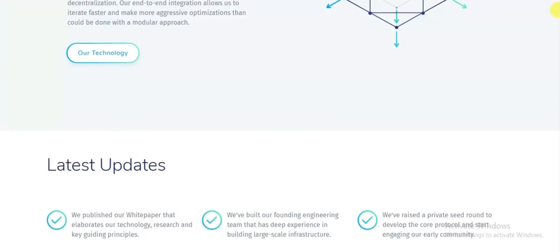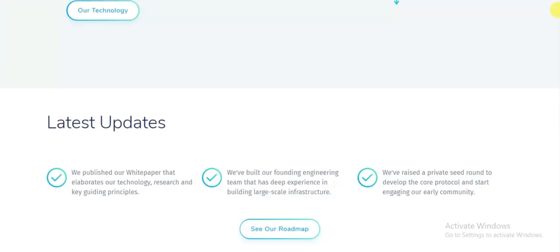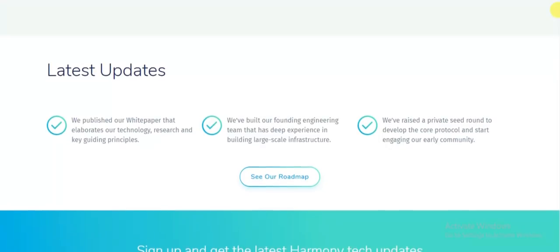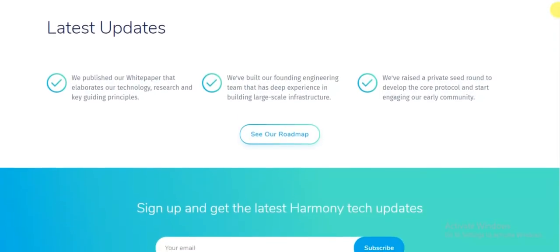The team aims to build a platform that operates significantly faster and cheaper than both Bitcoin and Ethereum, while also being able to operate at a scale similar to Google. As a result, they are set to rebuild the decentralized economy by focusing on and innovating a number of key existing components.